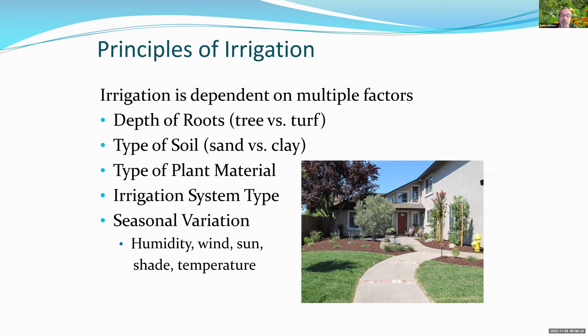Sandy soil lets water flow through very quickly; you can incorporate compost to help with its water-holding capacity. Clay is a different story — moving water through it can be very difficult. The type of plants also matters: a drought-tolerant plant versus a high-water-use tropical plant have very different needs. The type of irrigation system matters too — drip is very efficient and allows more watering efficiency while sidestepping restrictions.